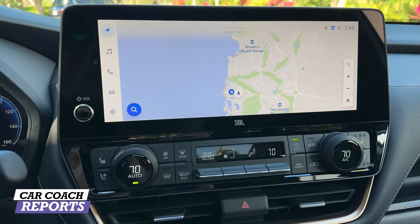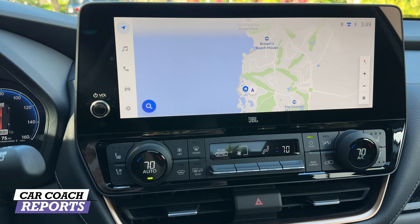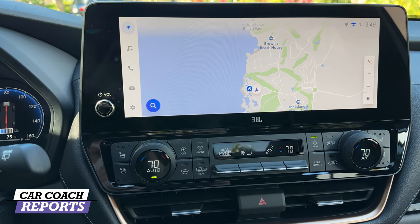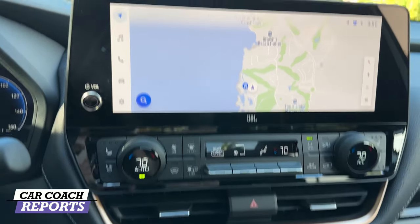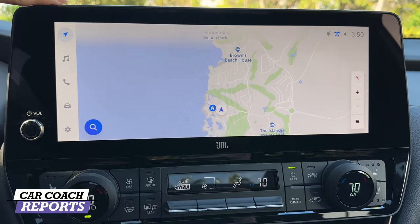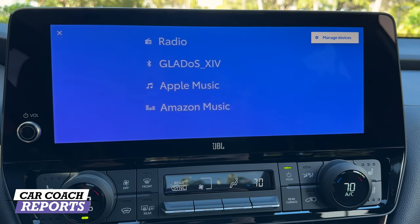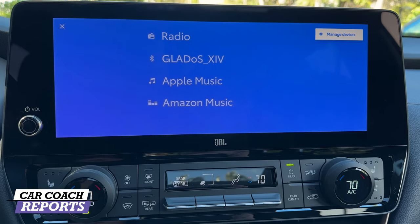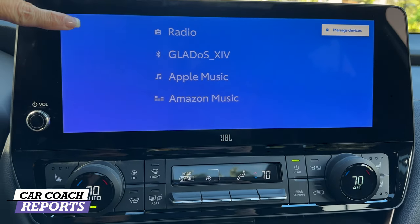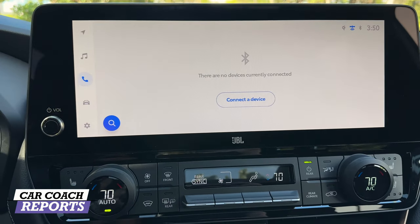Standard on all trim levels is a 12.3-inch center touch screen. The Limited and Platinum editions include an 11-speaker JBL premium audio system. The touch screen offers nice navigation, and audio sources include radio, Bluetooth connectivity, Amazon Auto, wireless Apple CarPlay, and wireless Android Auto — which is really important for phone connectivity.